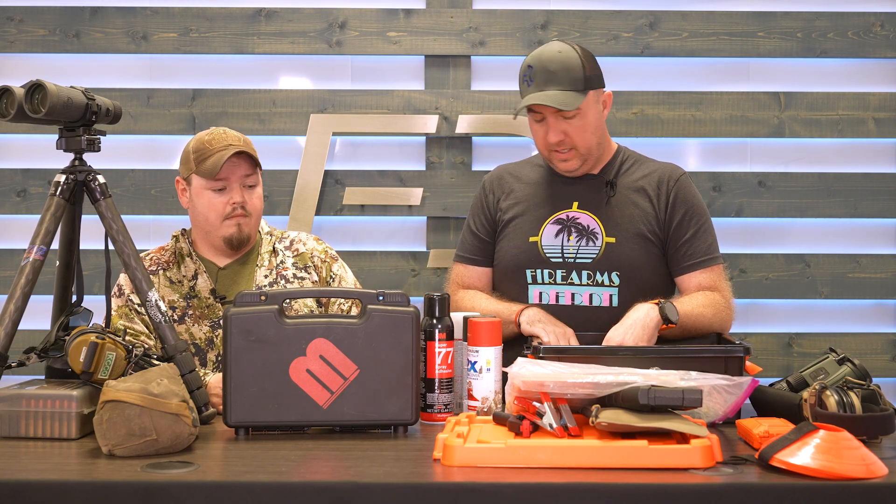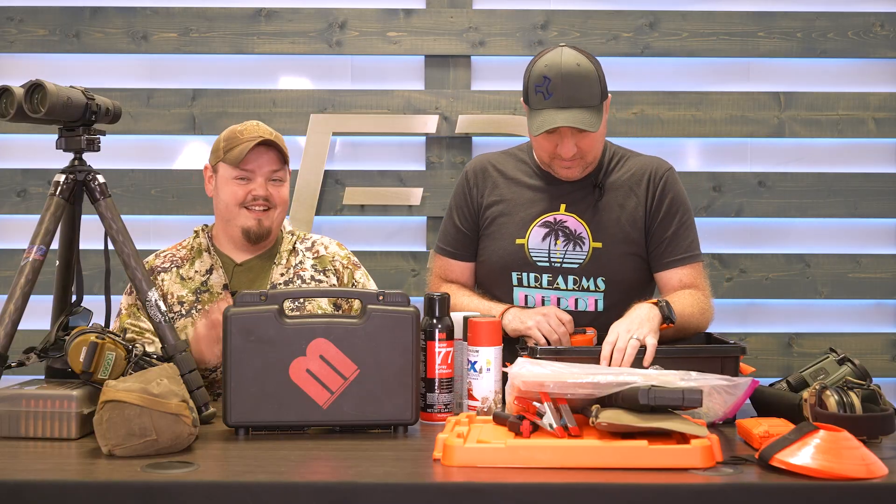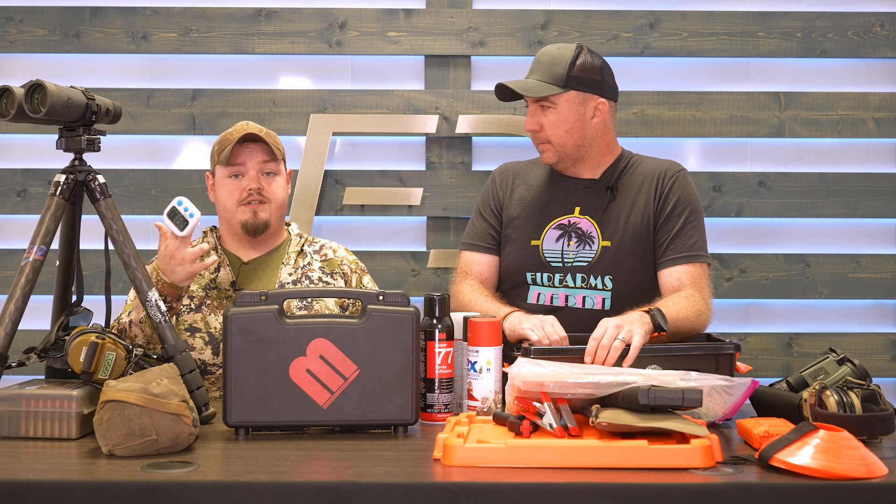The last two things in here are snap caps — to work on malfunctions and reloads — and a shot timer. What I do isn't generally split-time dependent, so a simple kitchen timer at about five bucks from Amazon is all I need. I set it for 90-second stages and count down time. You can get significantly more expensive timers from Kestrel and other manufacturers, but having some way to measure yourself is important for metrics and growth.